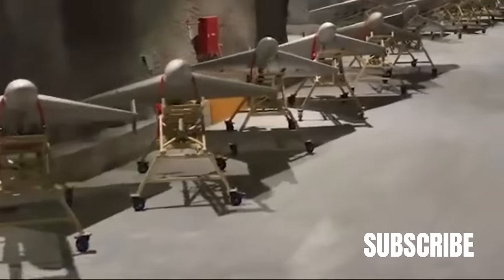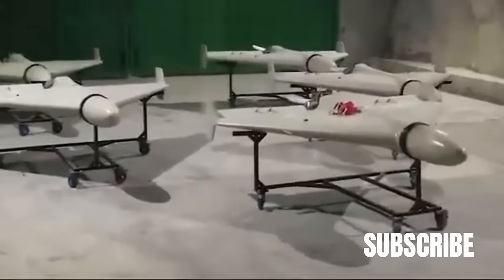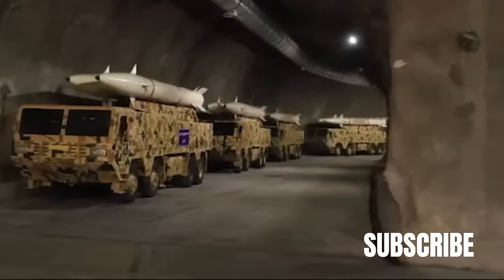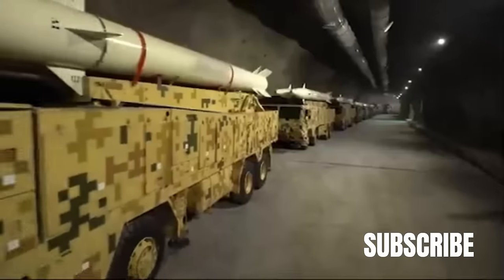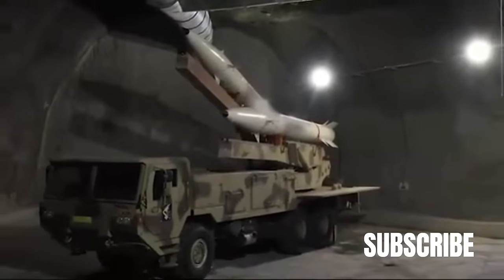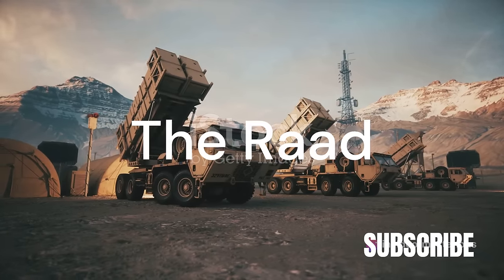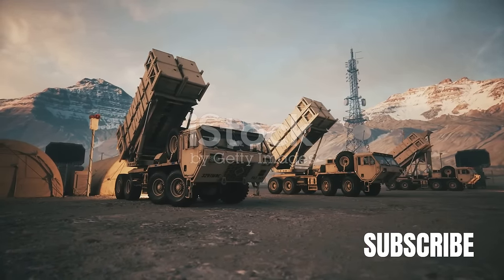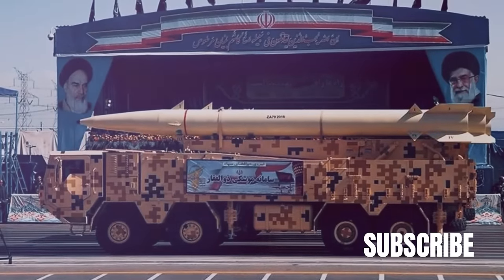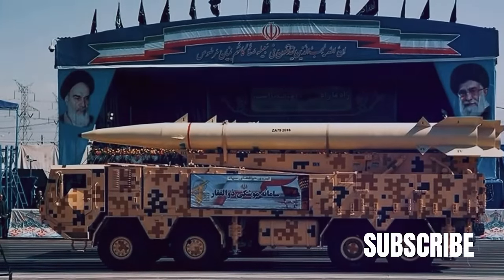Ever wondered about the capabilities of Iran's deadliest air defense systems and missiles? Iran's air defense systems are a critical component of their military strategy, designed to protect the nation from aerial threats. These systems range from the Mursad, a mid-range air defense system, to the Sayyad series of solid-fuel surface-to-air missiles, and the Raad, an aerial defense system capable of confronting fighter jets and cruise missiles. There's also the 3rd Kordad, a road-mobile medium-range air defense missile system that has proven its operational capabilities in real-world scenarios.